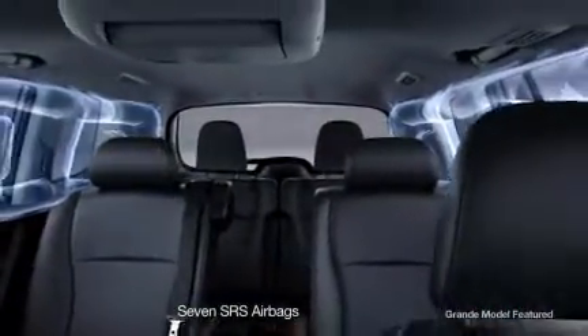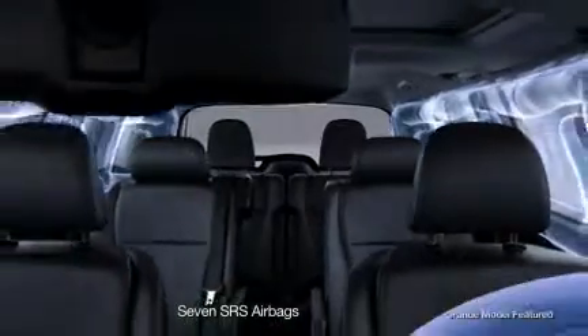Seven SRS airbags are standard across the Kluger range. Depending on the severity of impact, these are automatically deployed and are designed to cushion the occupants in the event of an accident.